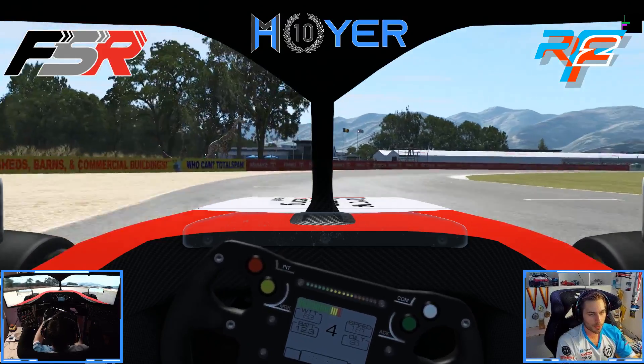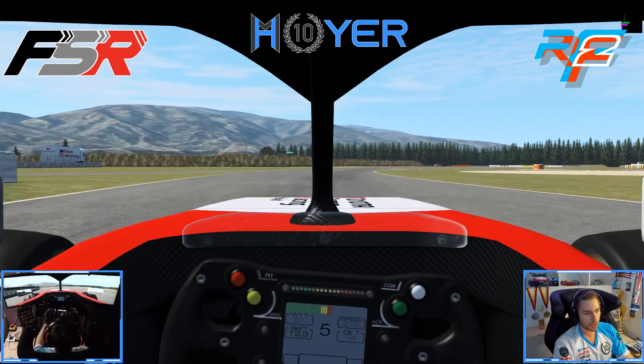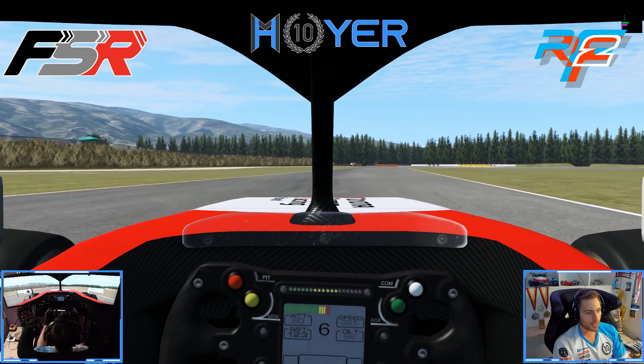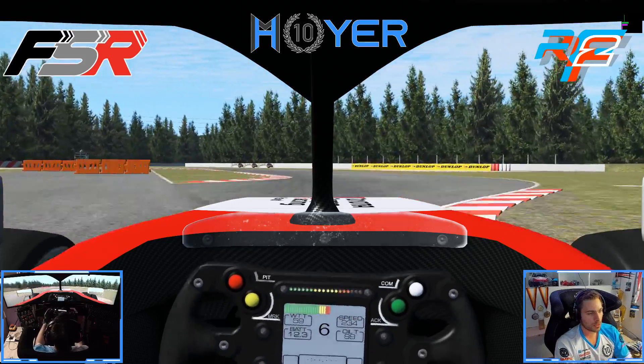Happy to tell you what is important around this racetrack as we're coming across the line and across Turn 1. Before we enter into Turn 2, 3, 4, 5 — the bus stop chicane.